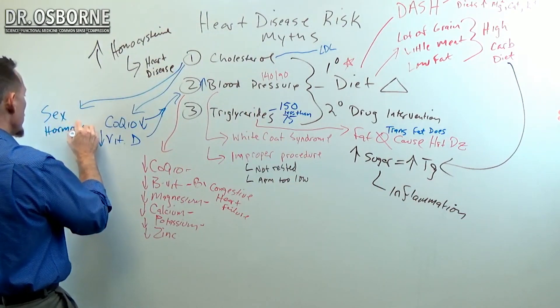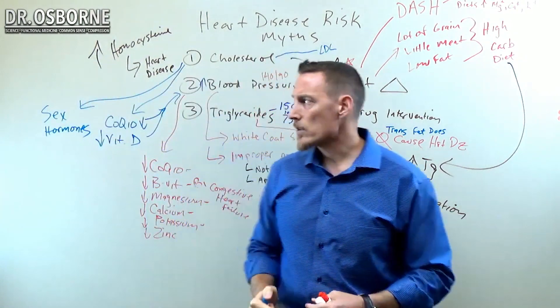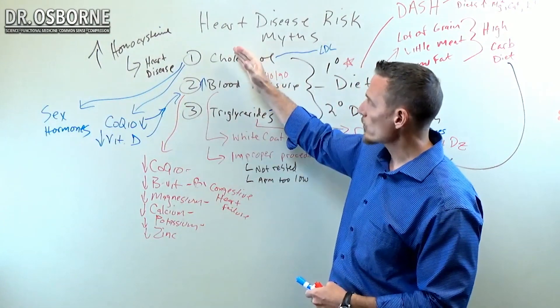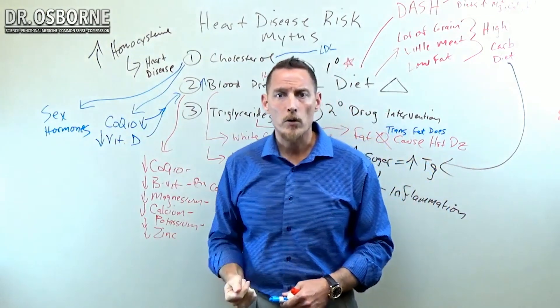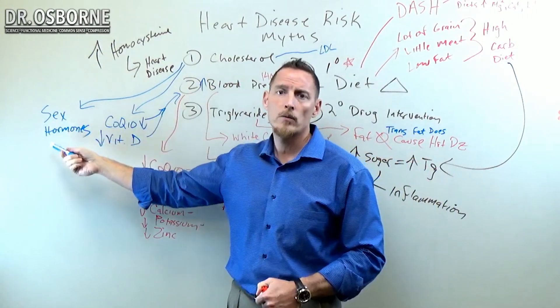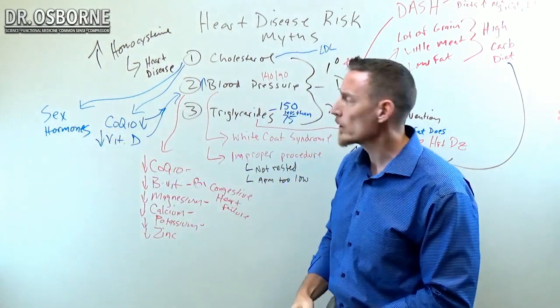For ladies, that's estrogen and progesterone. For guys, that's testosterone. You'll see a trend since we've been lowering cholesterol since the 1980s — more and more hormone doctors are popping up dealing with low hormones. This is one of the reasons why: people are having their cholesterol too aggressively lowered and it's creating an epidemic of sex steroid problems, at least in my opinion. The other thing to know about cholesterol is that LDL won a Nobel Prize because it was discovered that you need cholesterol to form brain synapses.